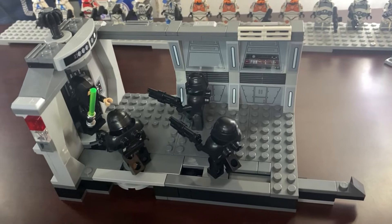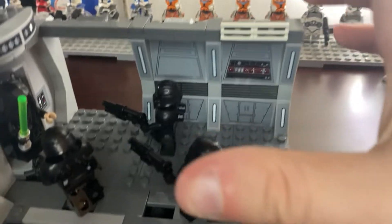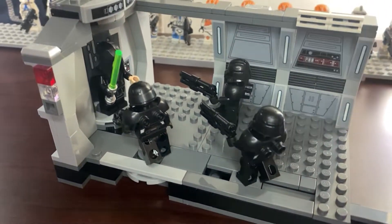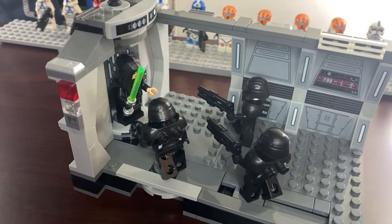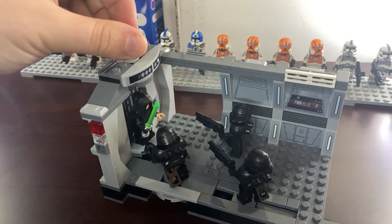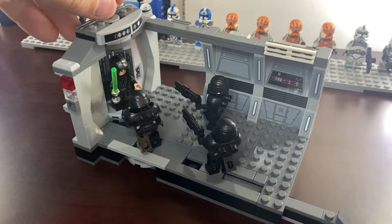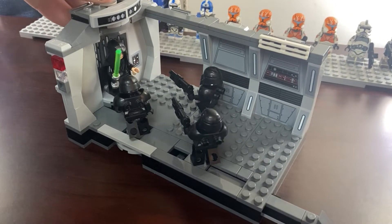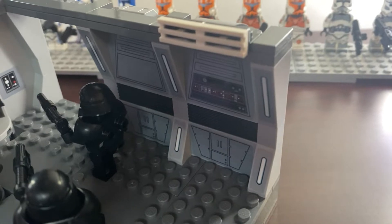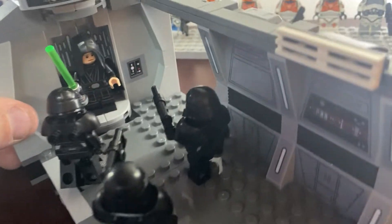Hey guys, Lego Empire here. I've just finished building the 75324 Dark Trooper Attack set, and this set honestly blows my mind — it's $30 and comes out March 1st. It has three dark troopers and a Luke Skywalker figure with some playability. From top to bottom, up top we have the elevator which twists around — Luke is inside, and you can turn him left to right. The set is very sticker-heavy: these four pieces on the wall and six diagonal pieces are all stickers, and the control panel next to the door is also a sticker.